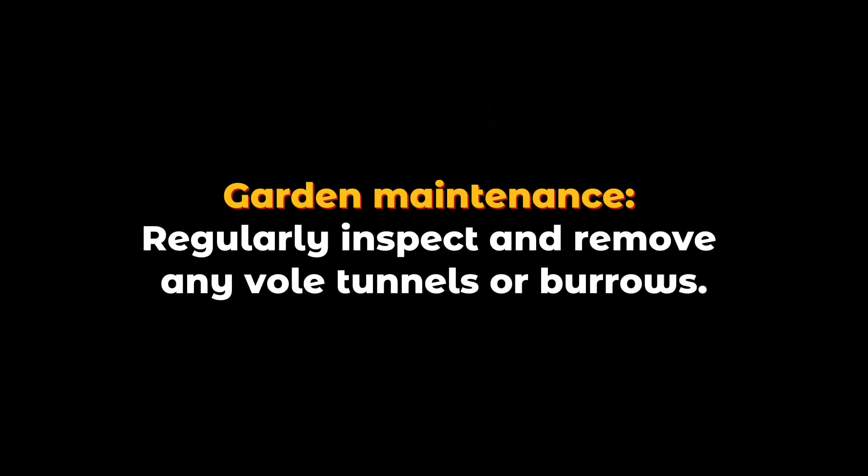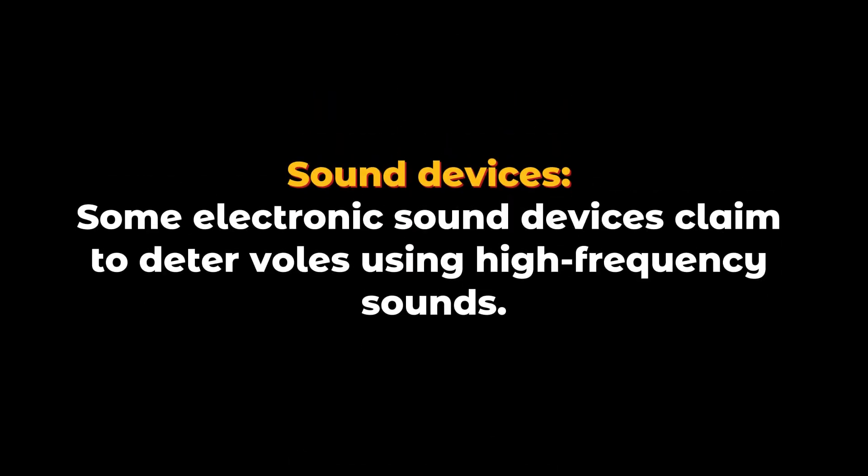Garden maintenance: Regularly inspect and remove any vole tunnels or burrows. Sound devices: Some electronic sound devices claim to deter voles using high-frequency sounds.